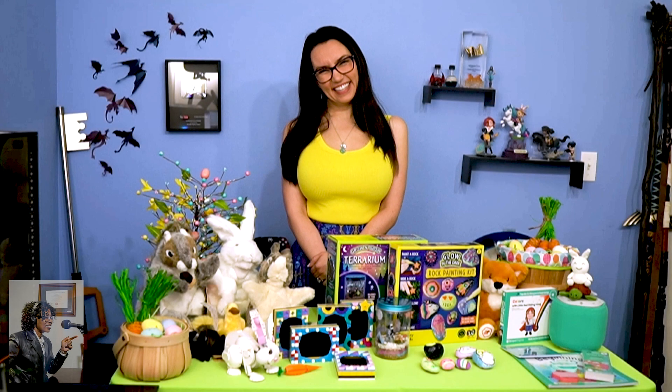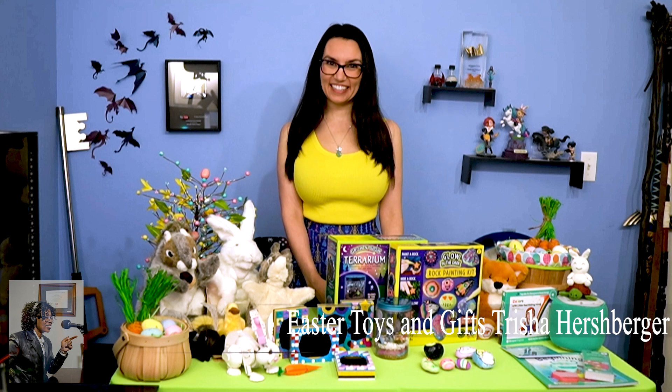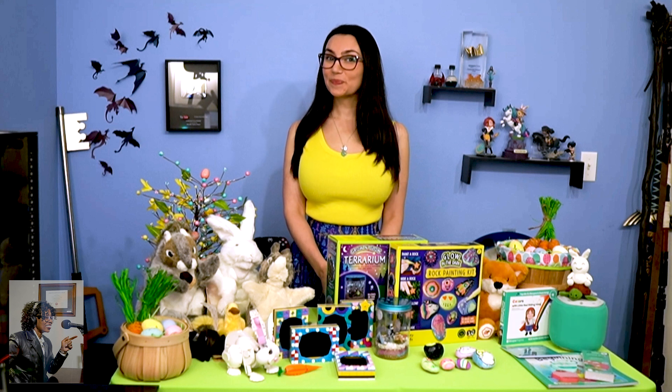Trisha Hershberger, welcome back to the Valder Beebe Show today. How are you? I'm well, thank you for asking. It's so good to be back. It's good to have you back. I'm speaking with Trisha Hershberger — she's a toy and gaming expert, and she's going to tell us how to have Easter treats without eating the candy.